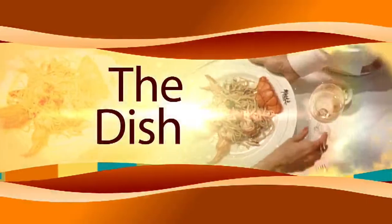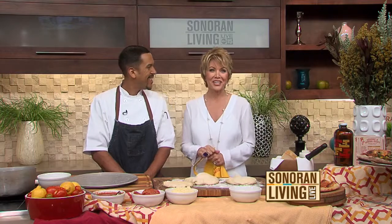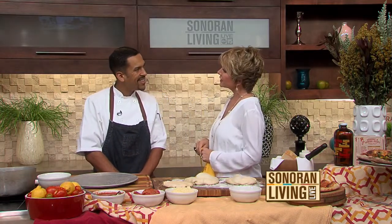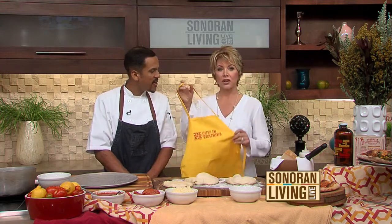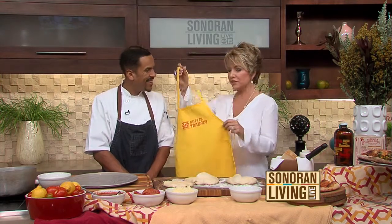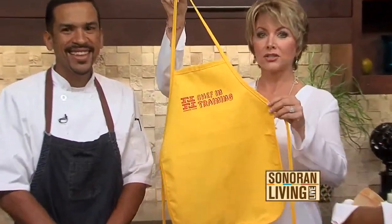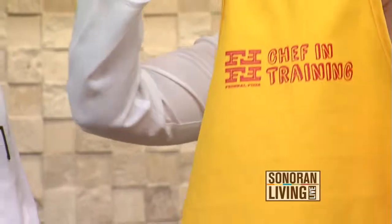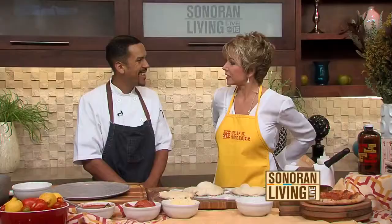Do you have any little budding chefs in your family? There are classes that'll have them putting dinner on your table in no time. Start them off young. This is Chef Kevin LeBron, Executive Chef at Federal Pizza. I'm excited because I asked Chef if he had an extra apron — he said sure, they've got little mini aprons for the cooking class. I'll wear it. I'm a chef in training. Plus I wore a white shirt today.